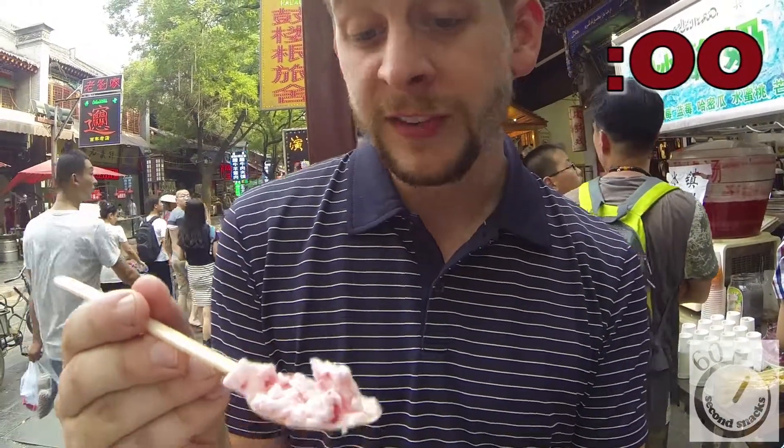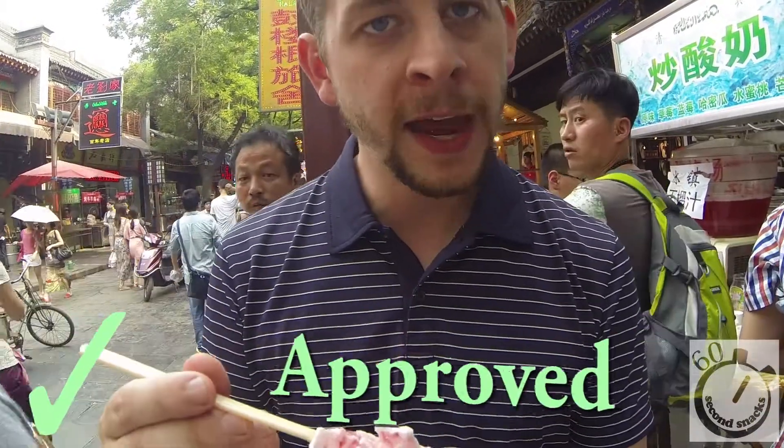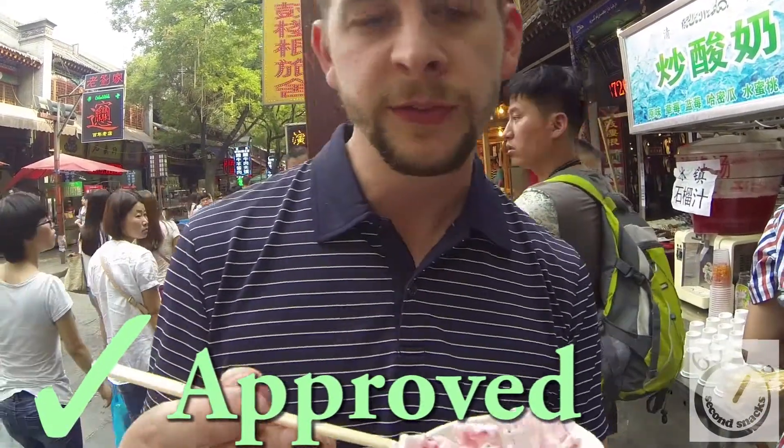The yogurt is nice and fruity and fresh — yummy. Yeah, this is a good snack. I'll see you next time on 60 Seconds Snack.